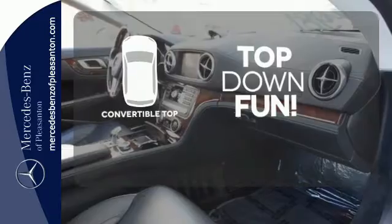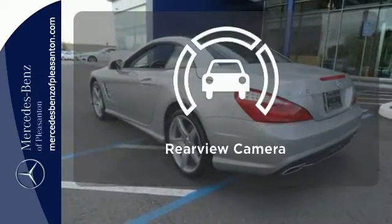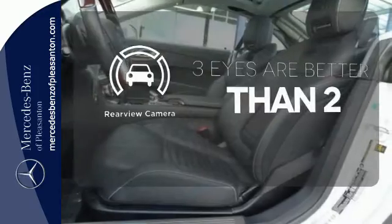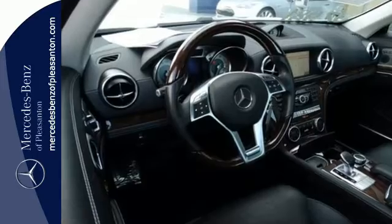Go topless with a convertible. The heated seats keep you comfortable no matter how cold it is. The backup camera gives you a clear picture of what's behind you. This is the best Mercedes-Benz has to offer. Test drive it today.